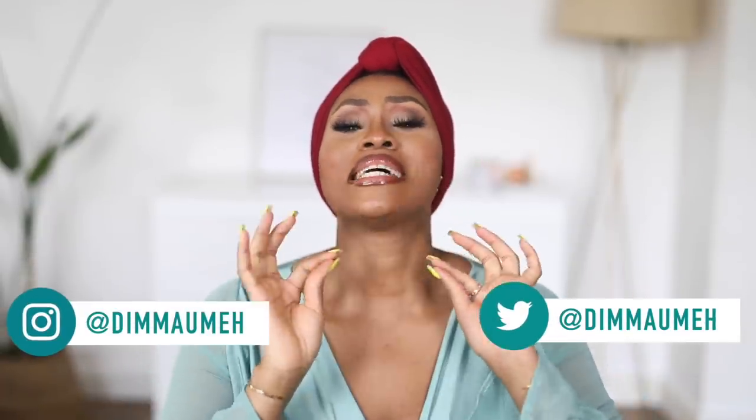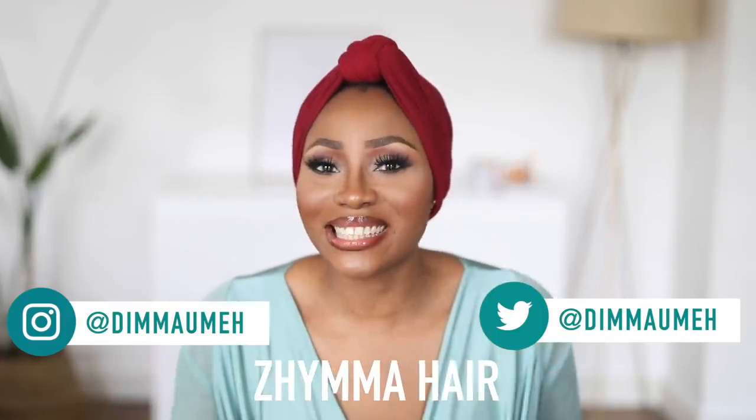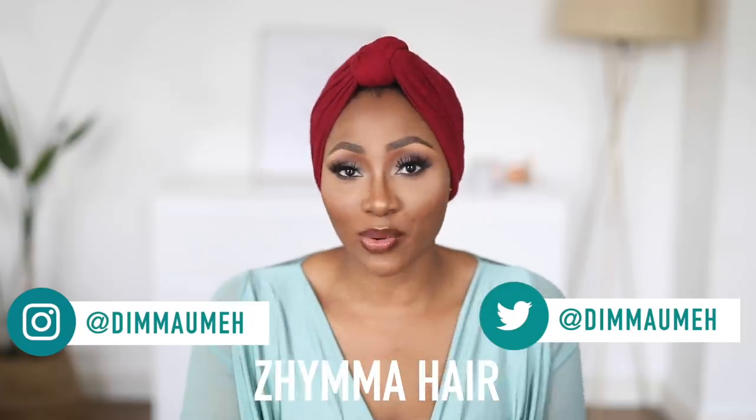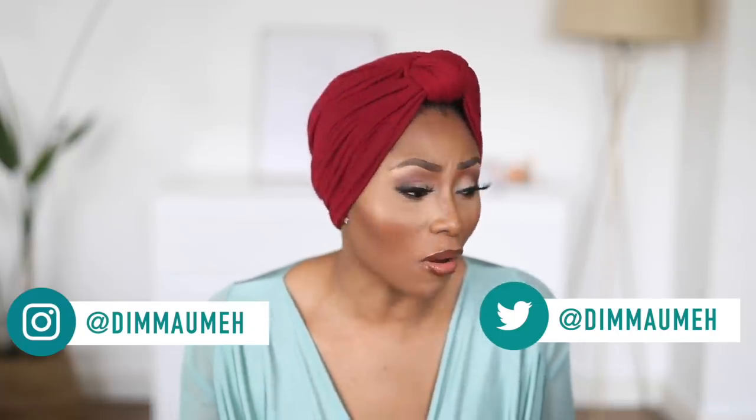Hey guys, welcome back to my channel. If you're new here, my name is Dim. In today's video I'm going to be trying out a new wig from Zima. Last year I tried out a wig from them and everybody was shocked — me, you guys, everybody that came across that video. They make braided wigs and the braids are the tiniest I've ever seen in my life.